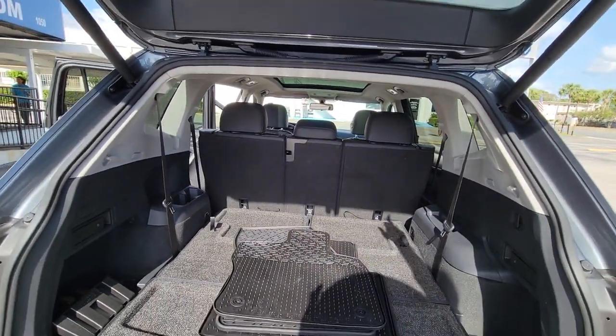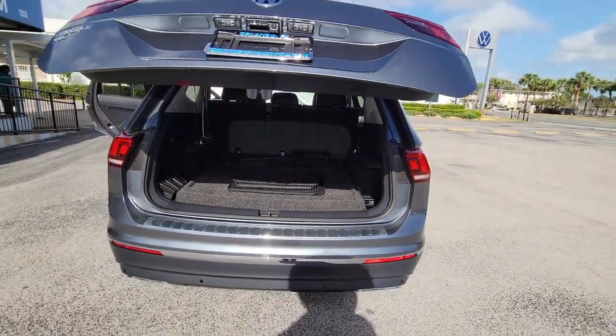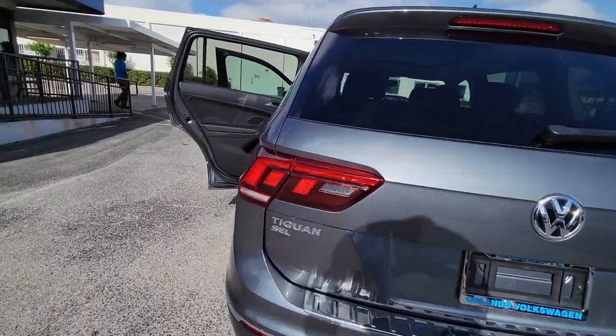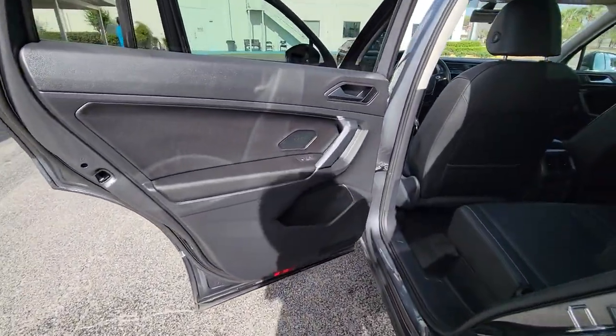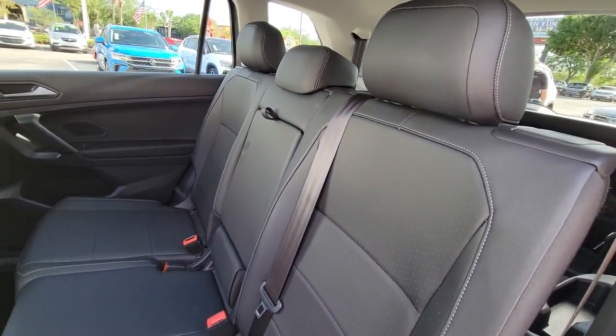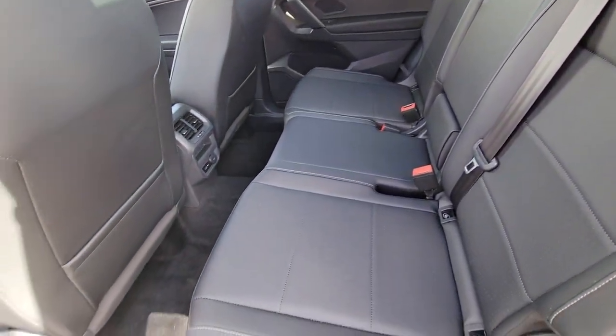These are just some of the great options this vehicle comes with: backup camera, satellite radio, heated mirrors, blind spot monitor, multi-zone AC, third-row seat, power driver seat, steering wheel audio controls, Bluetooth connection, and heated front seat.